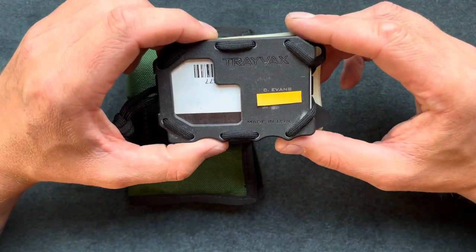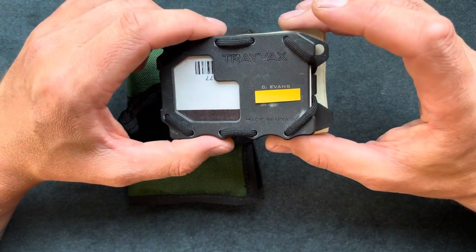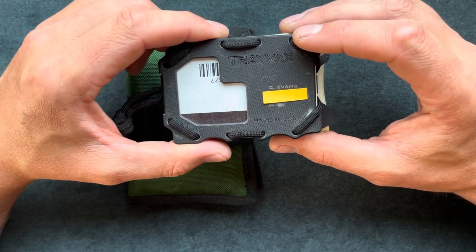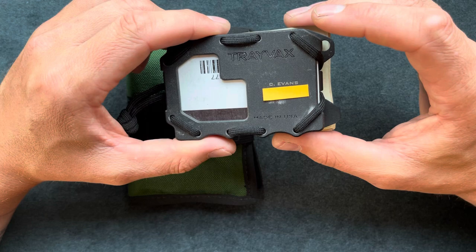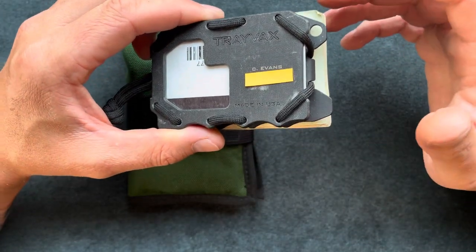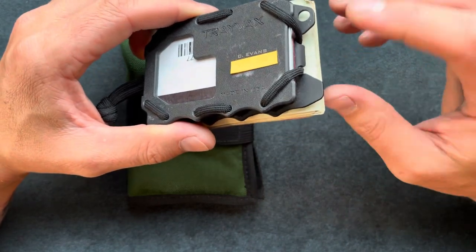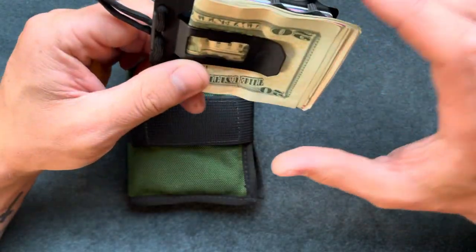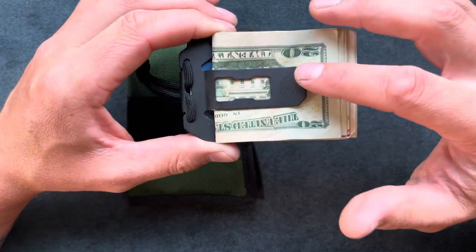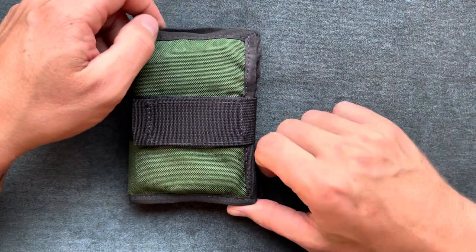I have a Trayvax wallet — I think this is the original 2.0. It has the G10 scale on it and is overall a great wallet, especially for the price. I got it for $35 with shipping — great little wallet, feels durable and quality. I believe I linked it in the description to Amazon. In here I have about $200 cash, and the money clip says it holds five bills but here's ten.